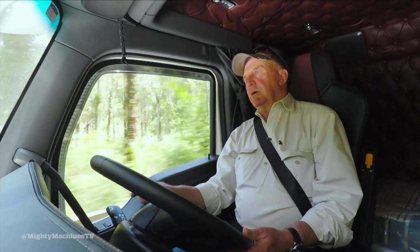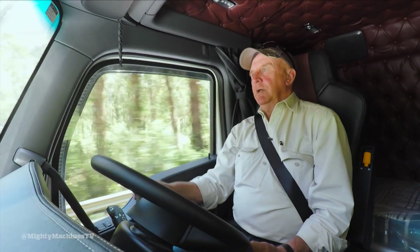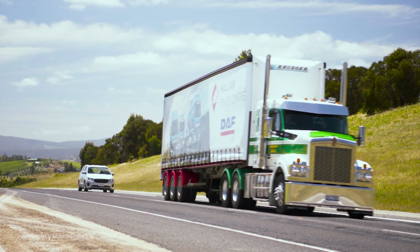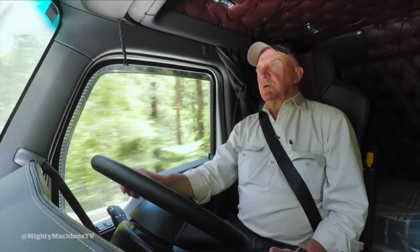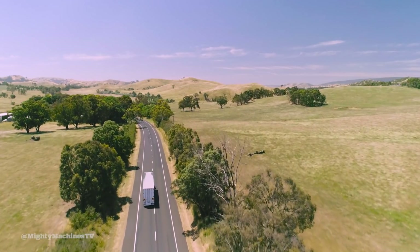The big asset is that optionally you can go to the 18-speed, either as a manual or the automated UltraShift. But as a single trailer doing this sort of work, it's a really good package — extremely good.